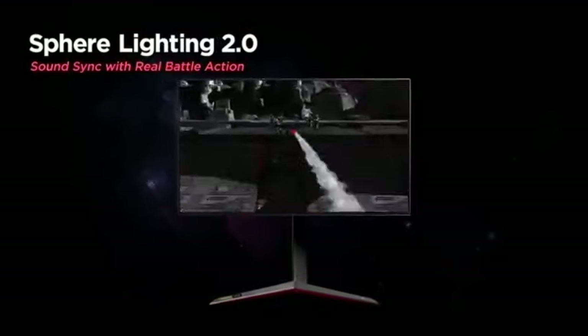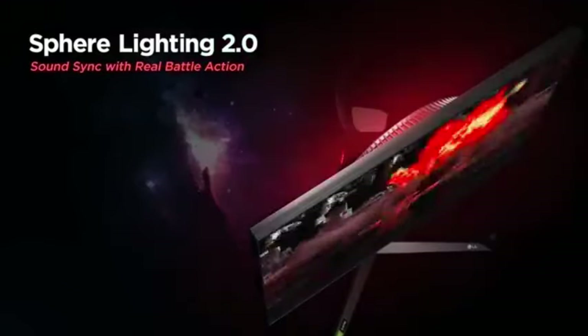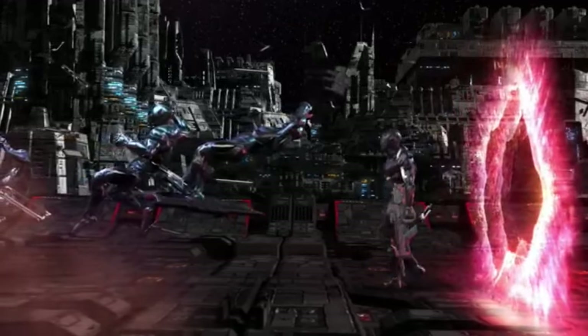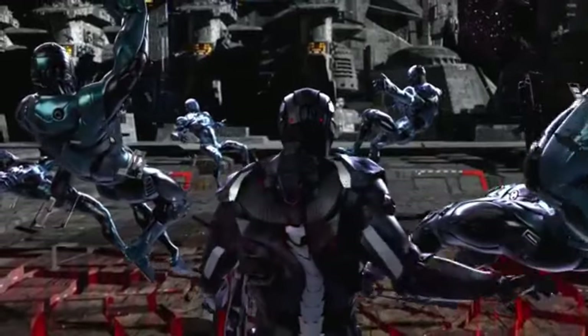Sphere Lighting 2.0 adds programmable RGB illumination to the back of the display, improving your gaming setup. Create a dynamic ambience that syncs with on-screen action, or tailor it to match your personal gaming aesthetic.